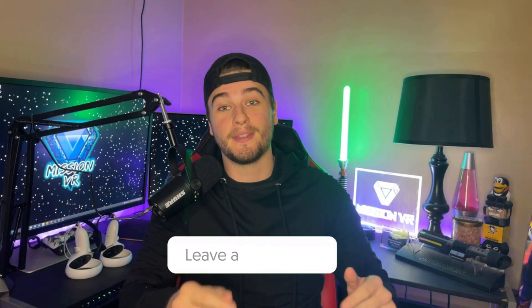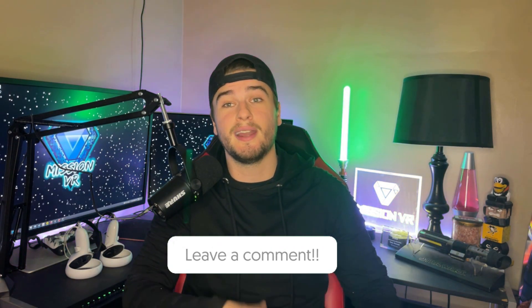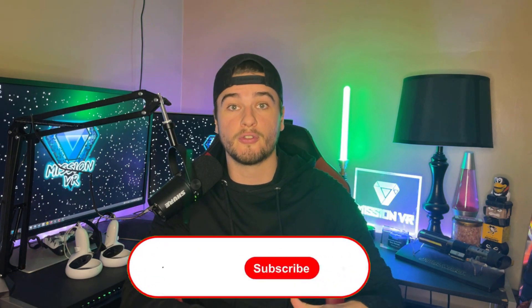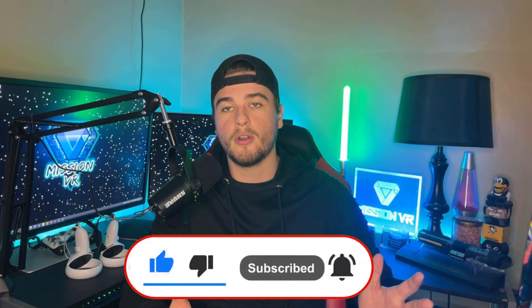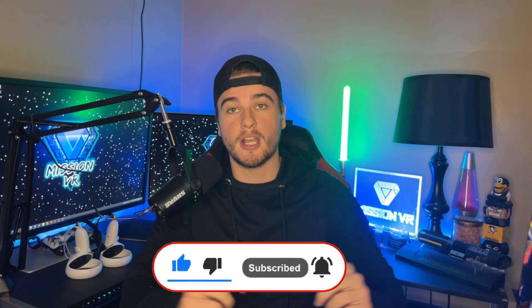Well guys, that's it for this video. I hope you found an accessory that will enhance your Quest 2 gaming experience. Let me know in the comments if you found this helpful — it helps the algorithm and helps the channel grow. All the links are in my Amazon storefront below, and I'll also highlight each item in the description. That's going to be it for today's video — like, subscribe, and I'll see you guys in the next one.